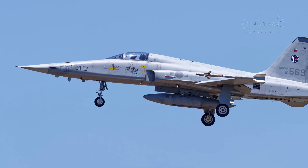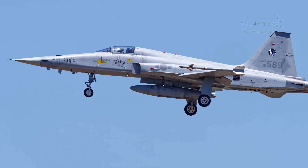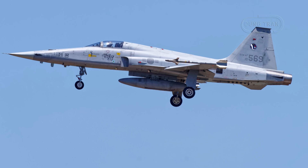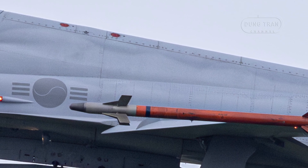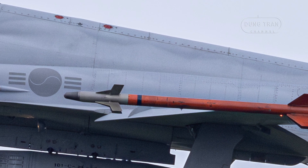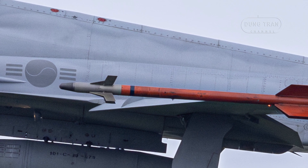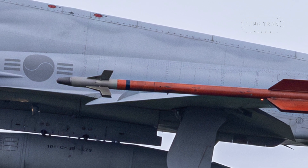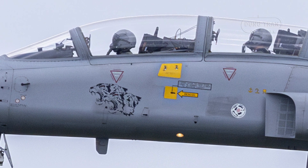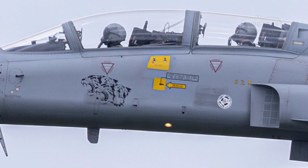While the KF-5F shares much of its design with the original F-5F, several modifications were made to suit the needs of the Republic of Korea Air Force. The most noticeable change is the shark-nosed radome, which improves aerodynamics, and the enlarged leading edge extension, which enhanced lateral stability during high angle of attack maneuvers. An automatic flap system was also introduced, optimizing wing shape based on flight conditions to improve maneuverability.